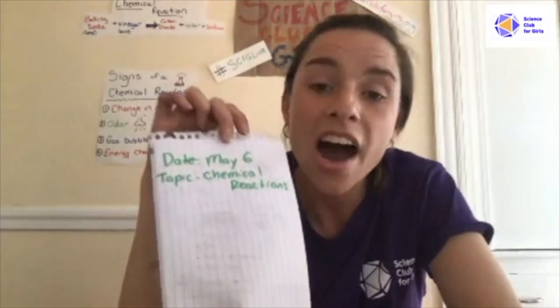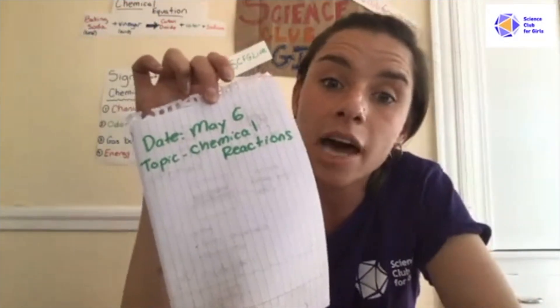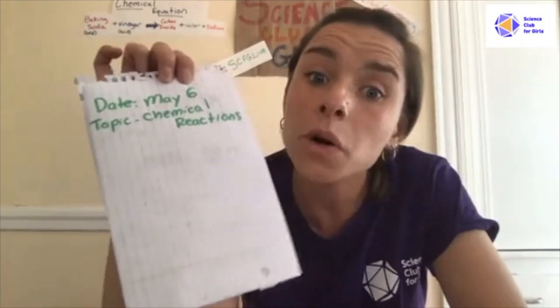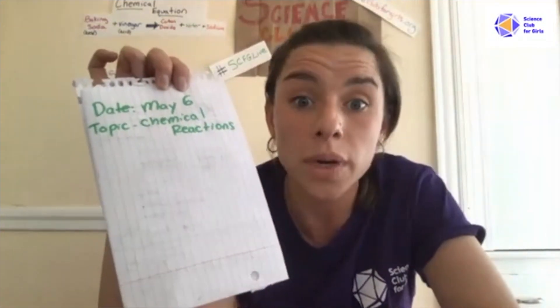Now that we have our science notebook set up, this is going to be where you write down any observations, hypotheses, or results from today's experiments. You can also use this at home when you do your own experiments.